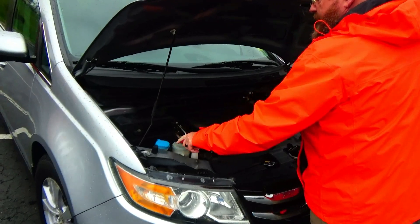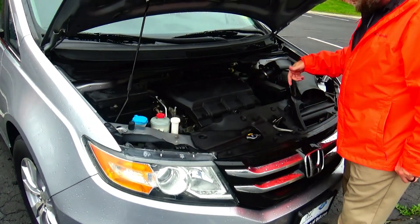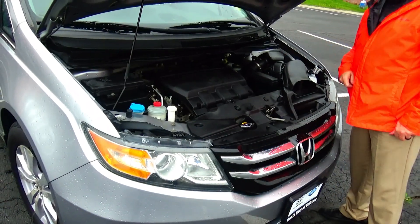Clear reservoir for your windshield washer fluid, power steering, engine cooling, power brakes, insulated dipstick, oil check and oil fill, maintenance-free battery, and easy access to the air filter.